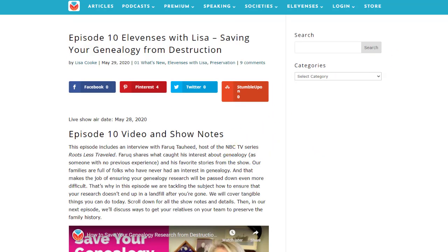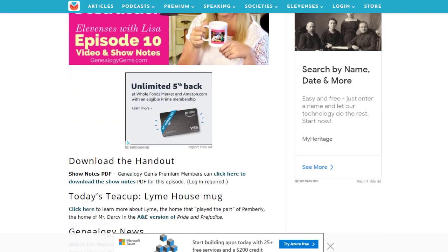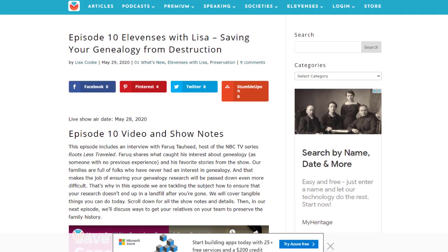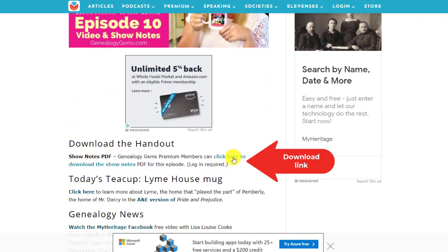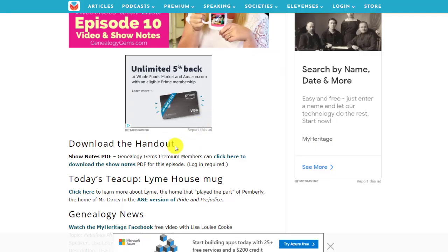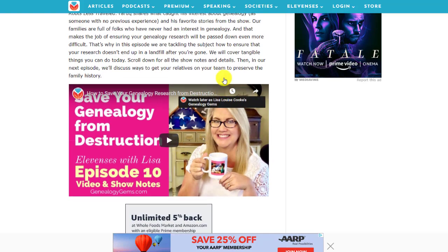Here you'll find the show notes with the video replay so that you can watch the video. The nice thing about the premium section when you're looking at these episodes: you see the video, and then right down below, download the handout — because this is a perk for you. You can click here to download the show notes. On the premium episode pages, you find that download right below the video, so you don't have to go any farther — just watch the video and download the show notes.